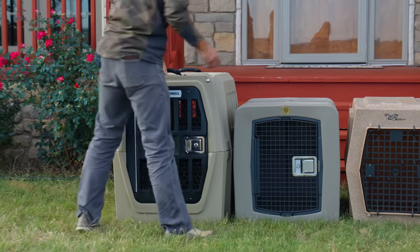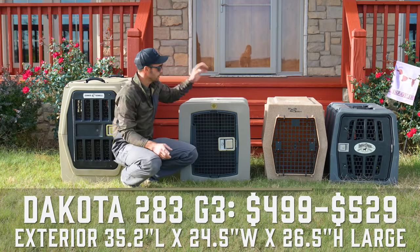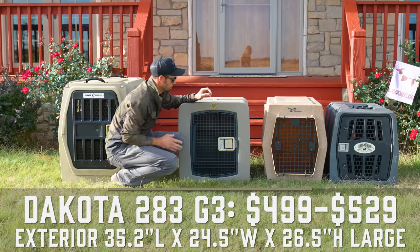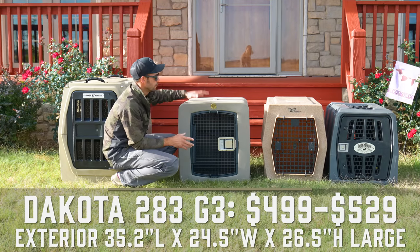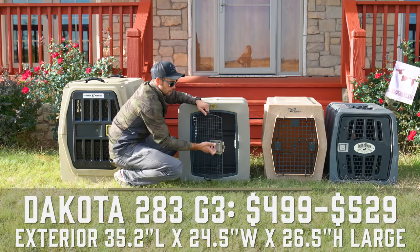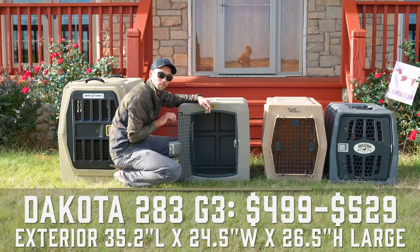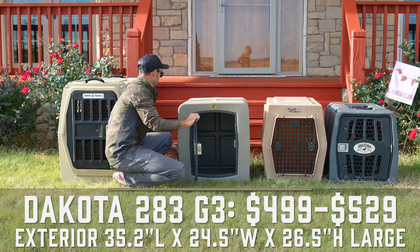Moving on to the Dakota 283 G3 Kennel. Starting on the outside — we'll talk about the door and construction. This is a square design, and with a kit, the kennels can be stacked on top of each other. You have a metal door up front with a flip-style handle latch that is lockable. The framework with six bolts on the inside allows you to flip the door so it can swing in whichever direction you want. This kennel does not have a drain, but it does have ventilation all the way around.